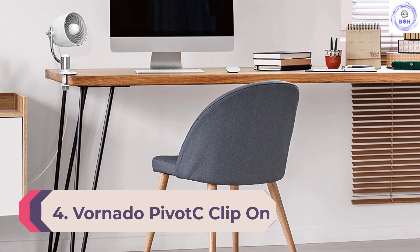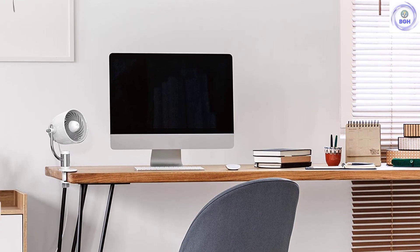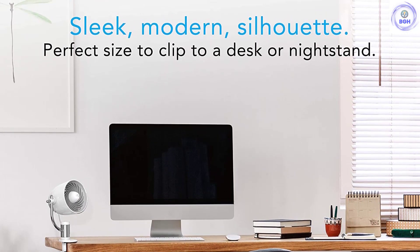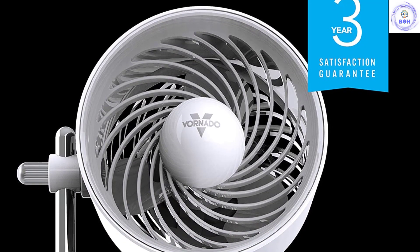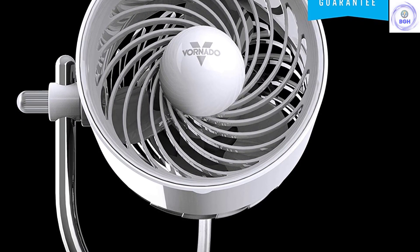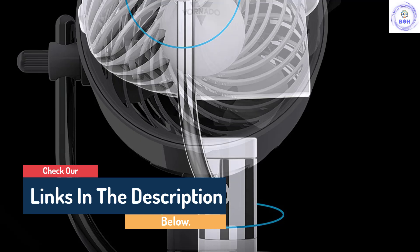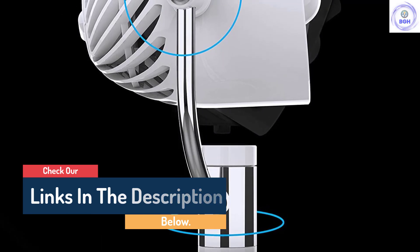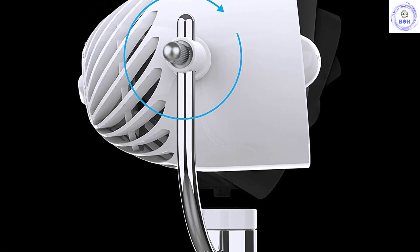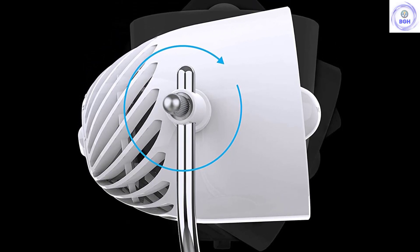Number 4: Vornado Pivot C Clip On. This 360-degree pivoting Vornado Pivot C Clip Fan is a preferred desk space air circulator. It gives off a pleasant breeze while going virtually unnoticed due to its extremely compact size and moderate noise output. The clip is small but effective and won't eat up precious desk space, and the long cord provides more placement options. The caveat is that the clip is neither deep nor wide, so it won't work on thick or beveled surfaces. Additionally, this model does not oscillate and airflow is only noticeable within 10 feet. That said, it is inexpensive and effective when in close proximity to you.